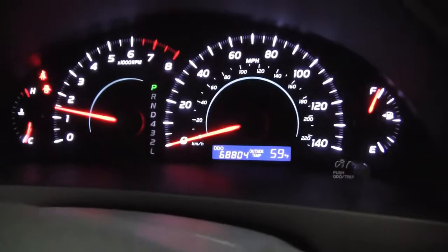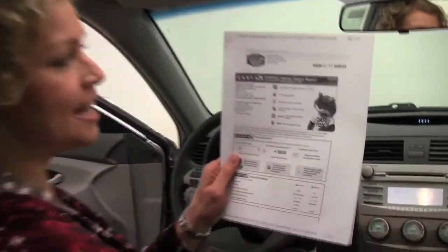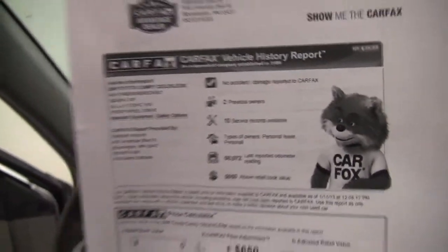And mileage — you can see this vehicle has 68,804 miles on it. Here is the Carfax. As you can see, no accidents or damage. Two previous owners, and indeed service records are available.